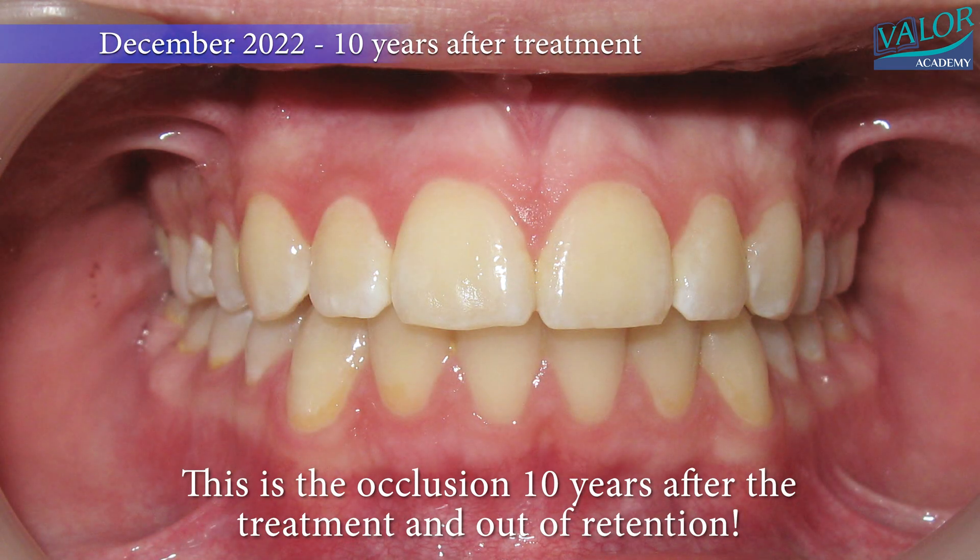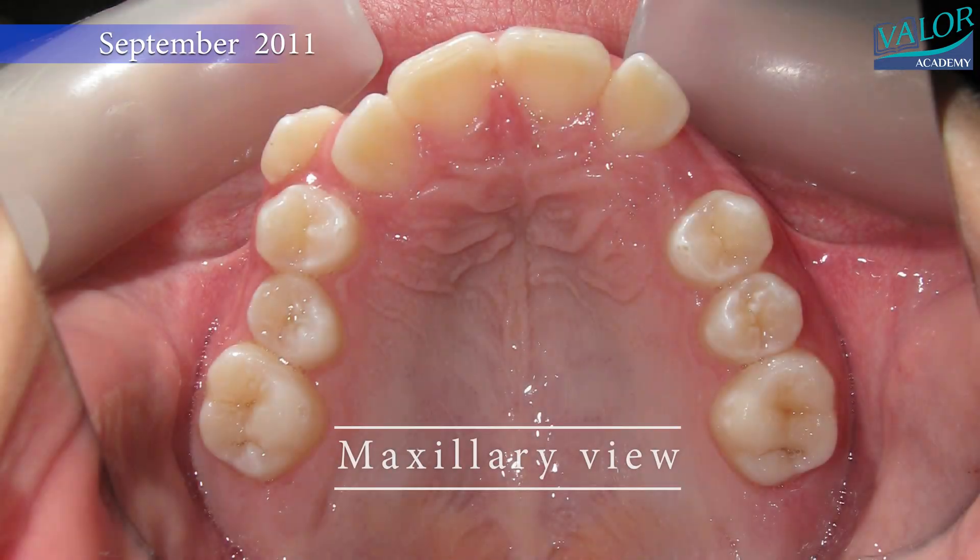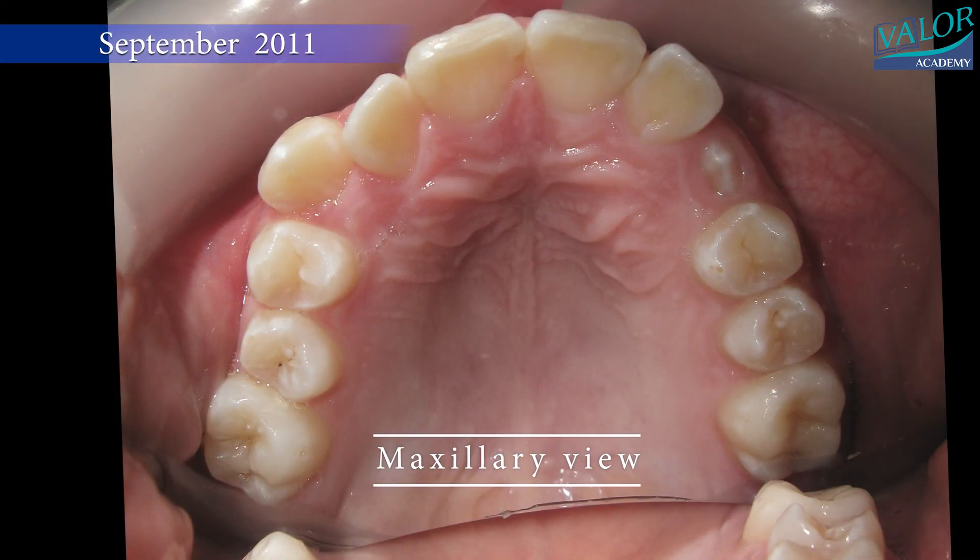The final records presented are from a decade after the treatment, showcasing impressive stability without the use of any retention appliances.